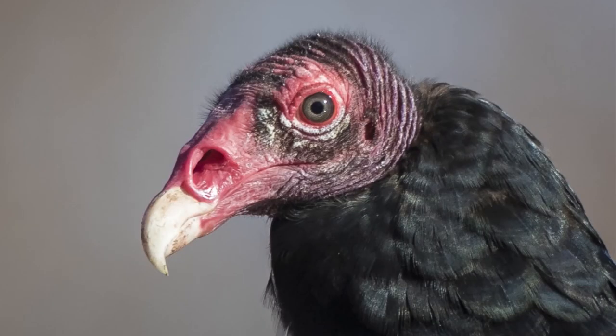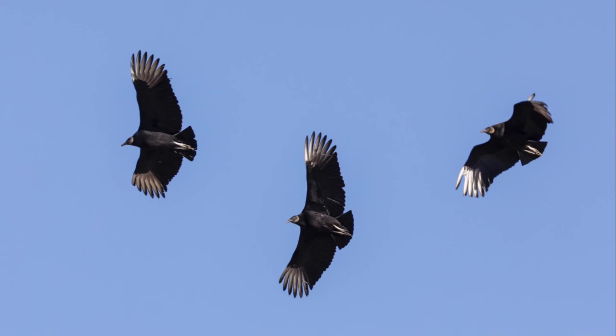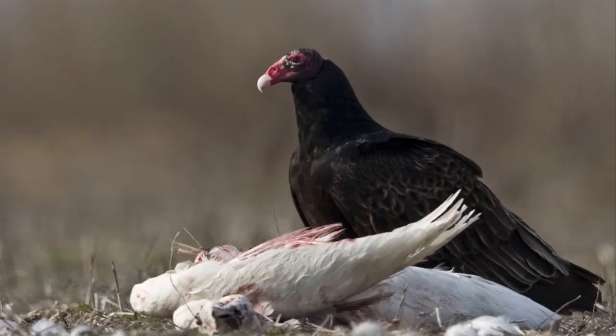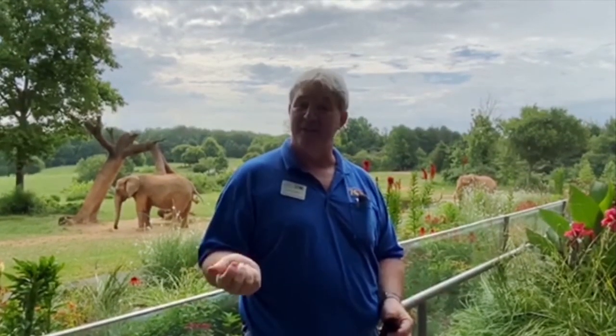We'll do turkey vultures in general first. They have the reddish head. In flight, when they're flying, they're kind of more two-toned. You can see a lighter patch underneath the feathers, where black vultures just have light color on the tips of their wings. The turkey vulture is also a little bit bigger. And on a carcass, the turkey vulture is dominant, unless there's a lot of black vultures. The black vultures are usually flocking together, so another way to tell the difference is to look at the numbers. Usually if you have a large number of vultures, that's going to be your black vulture.